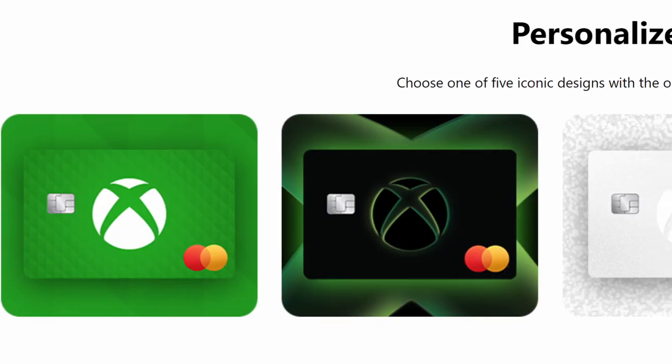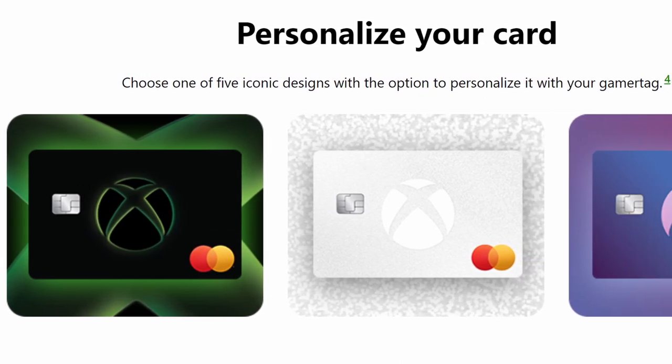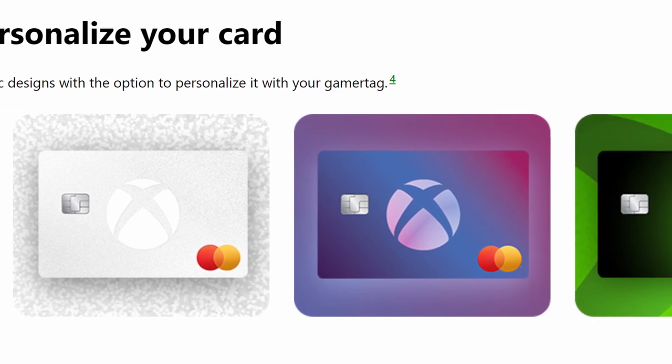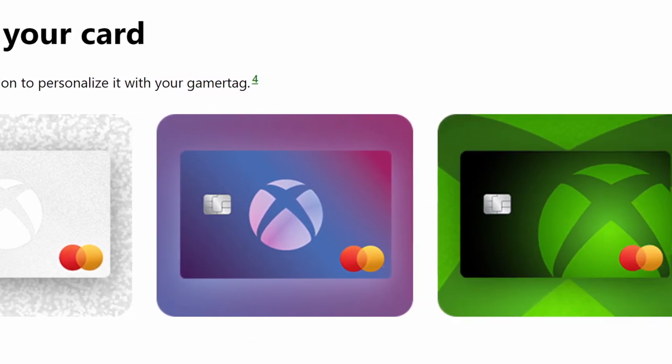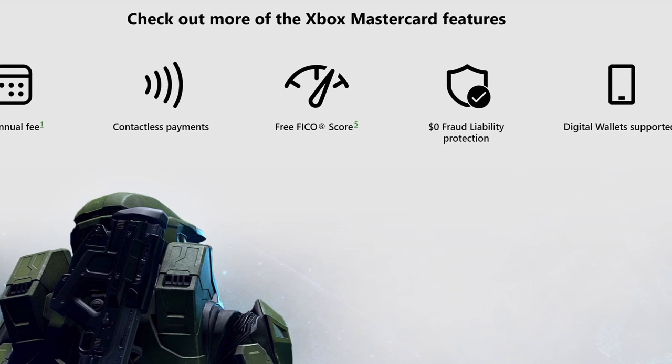They do have customizable designs and I really like a lot of them. If I signed up and had to pick one, I'd either pick the purple one or the black and green one — one of those would be really cool. But that's just the design; it doesn't mean much. Otherwise, the card comes with no annual fee, the FICO score lookup, and all the standard stuff that credit cards come with.